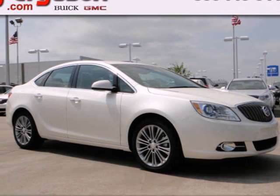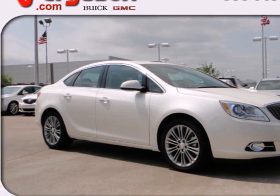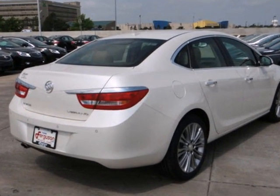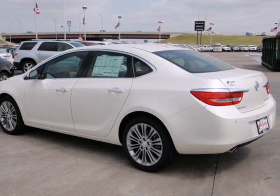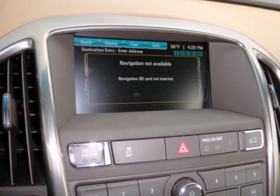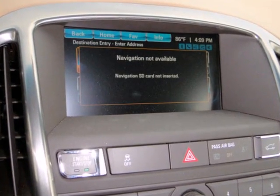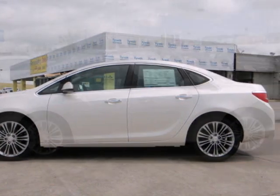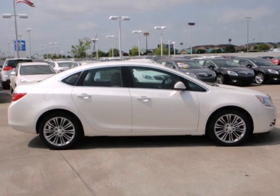Here's a 2012 Buick Verano. This entry level luxury ride comes standard with alloy wheels, a remote starter, a 7 inch LCD touch screen, a black chrome waterfall grill, and the added protection of anti-lock brakes and multiple airbags. Make the right move and choose this ultra quiet, ultra plush Verano.